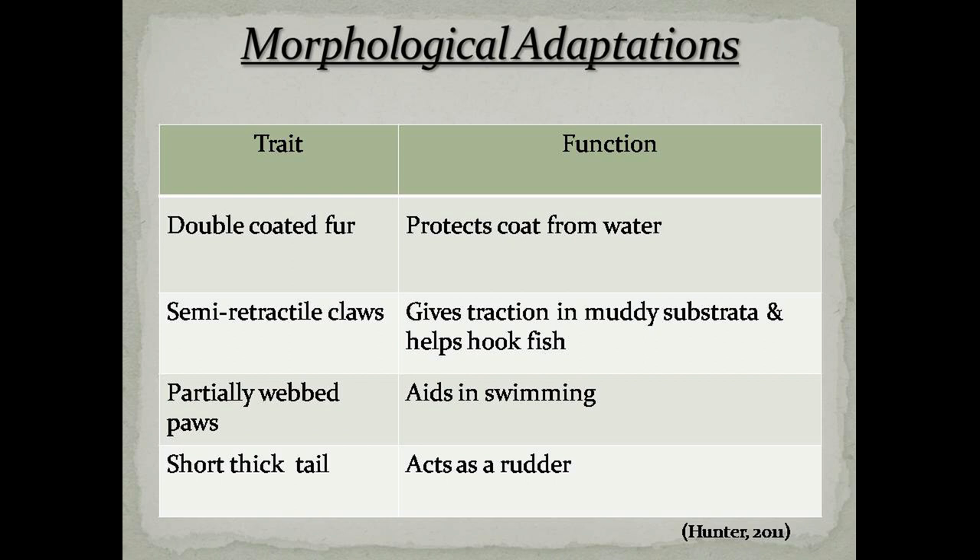In order to survive in wetland habitat, the fishing cat has evolved several adaptations: a double-coated fur which protects it from the wetting effect of water, semi-retractile claws which give traction and help in fish hooking, partially webbed paws which help in swimming, and a short thick tail which acts as a rudder.